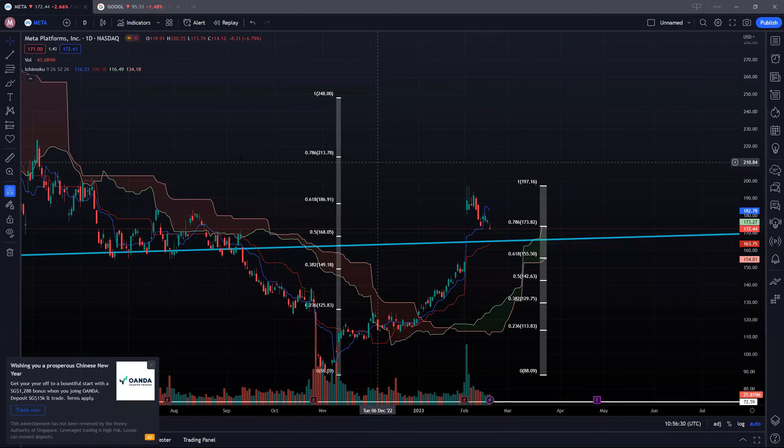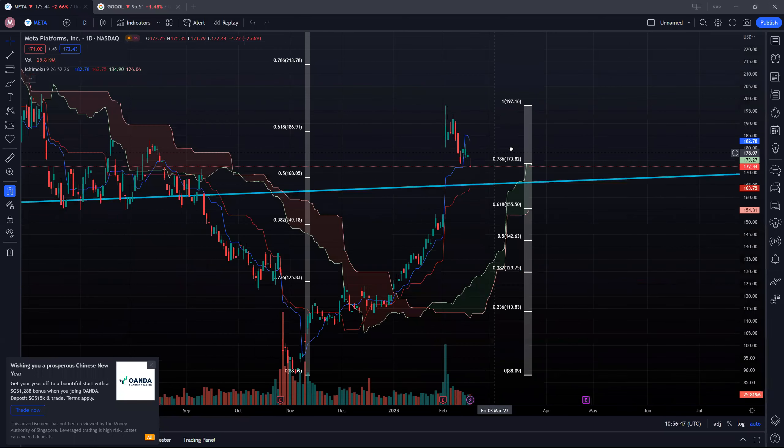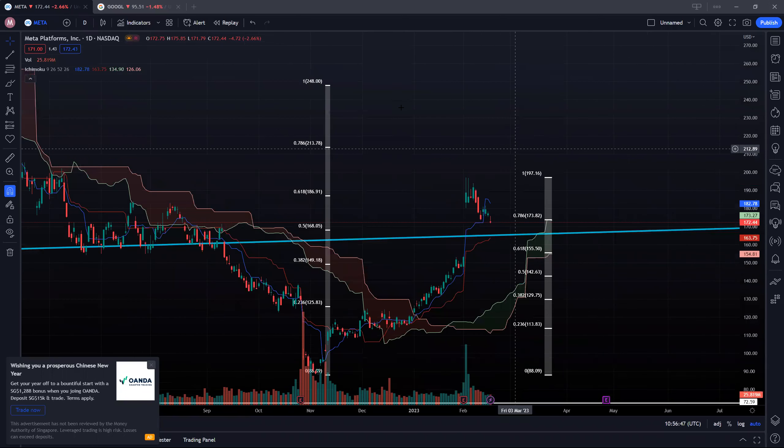That was a pretty long way back. After this huge drop, we started off with 248 as a recent high and actually hit a low of 88 dollars. Looking at the Fibonacci resistance on the way up, the 61.8% level was a critical resistance to watch out for.